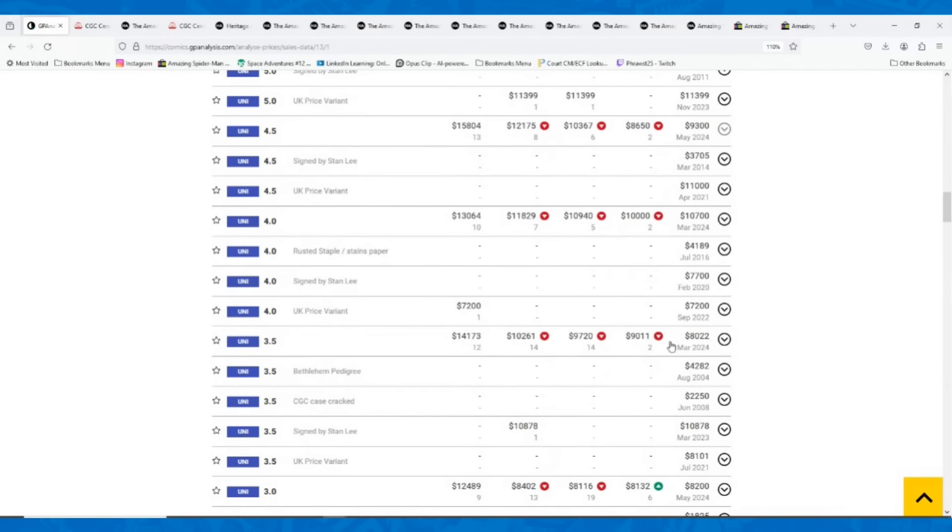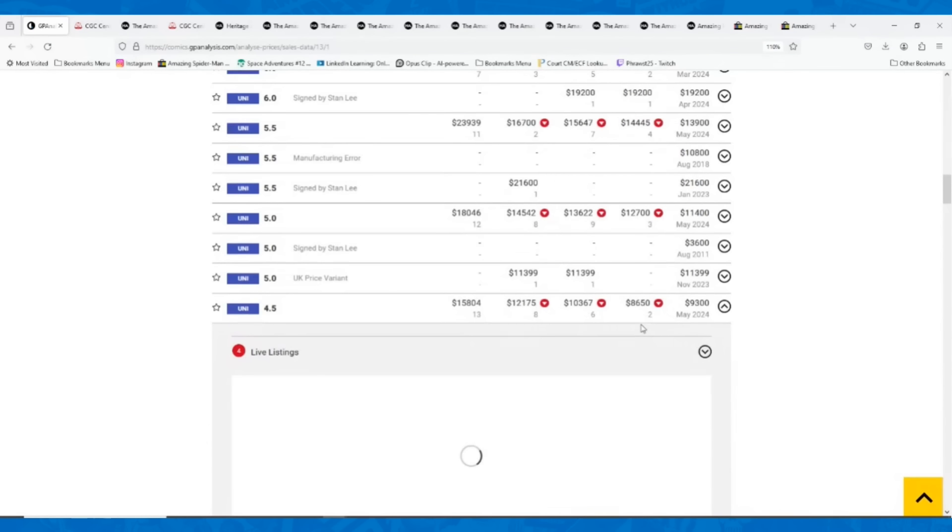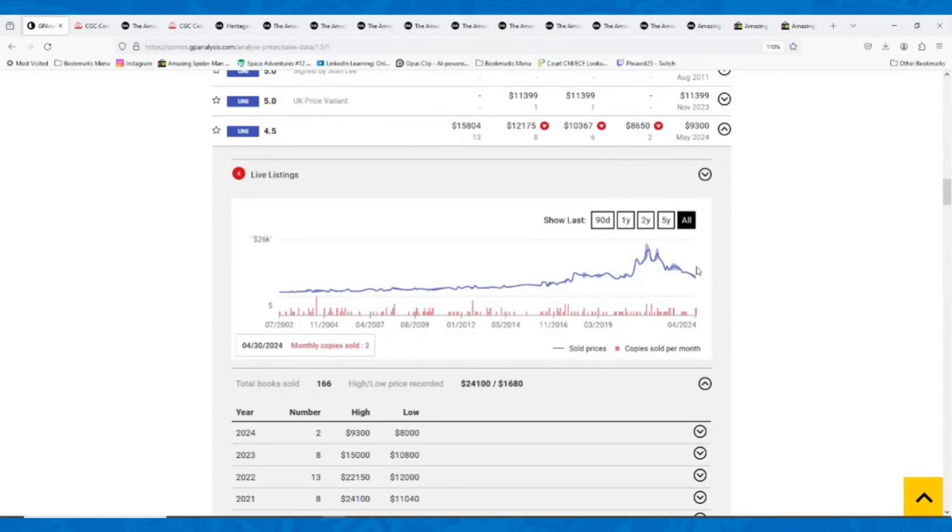There are some down arrows still, but the downside risk on Amazing Spider-Man 1 at this grade feels pretty low. That $8,000 pickup looks like it was a really good purchase — you'd have to go all the way back to 2017 to find prices that low. Even $9,300 feels really safe, with a 4.0 going for $10,700 in March and a 5.0 for $11,400 and a 5.5 for $13,900. This price is right in line with where this book was going back to 2018.